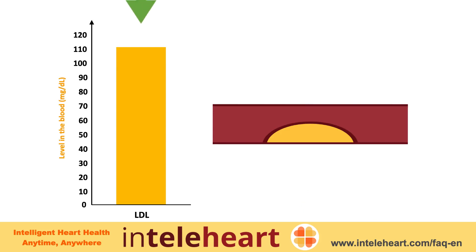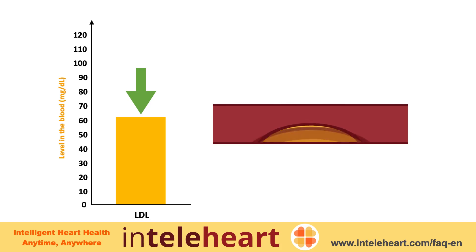The goal is to keep LDL below 70 milligrams per most guidelines. Once LDL cholesterol reaches this level, the plaque will become hard and calcified, thereby becoming stable. Once this happens, blockage progression slows down and the plaque does not rupture easily.